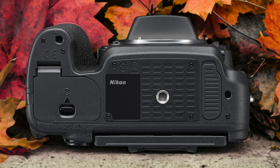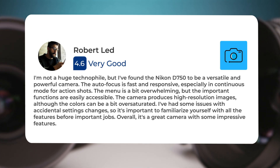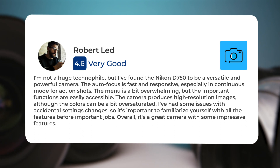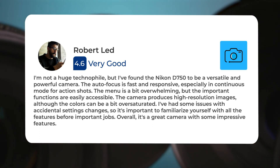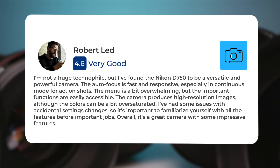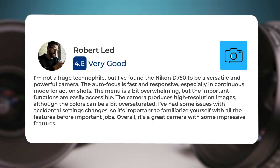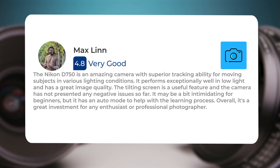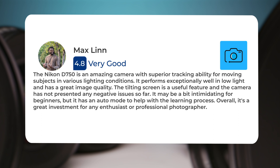Here's what people have to say about the Nikon D750: I'm not a huge technophile, but I found the Nikon D750 to be a versatile and powerful camera. The autofocus is fast and responsive, especially in continuous mode for action shots. The menu is a bit overwhelming, but the important functions are easily accessible. The camera produces high resolution images, although the colors can be a bit oversaturated.